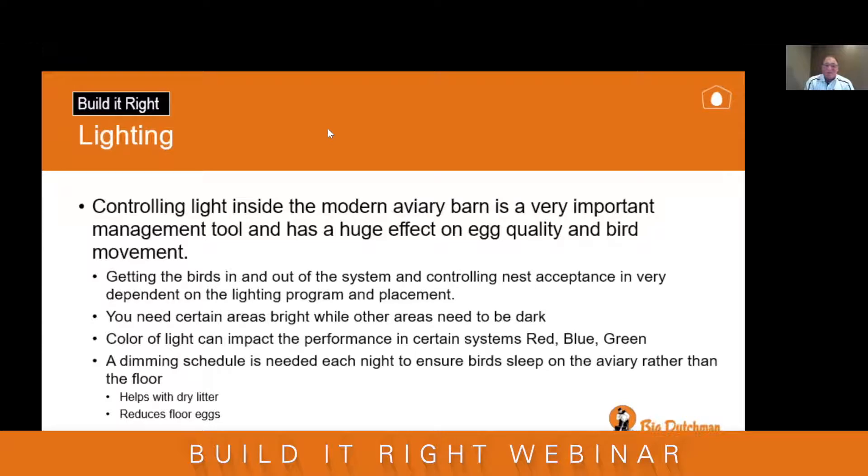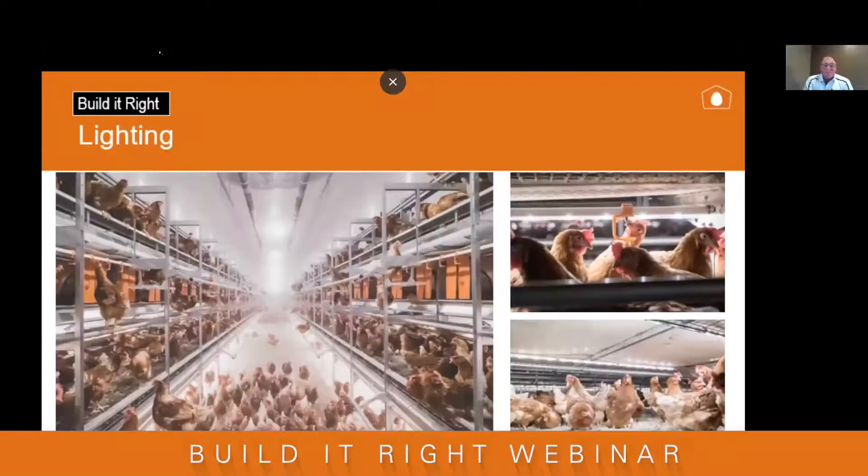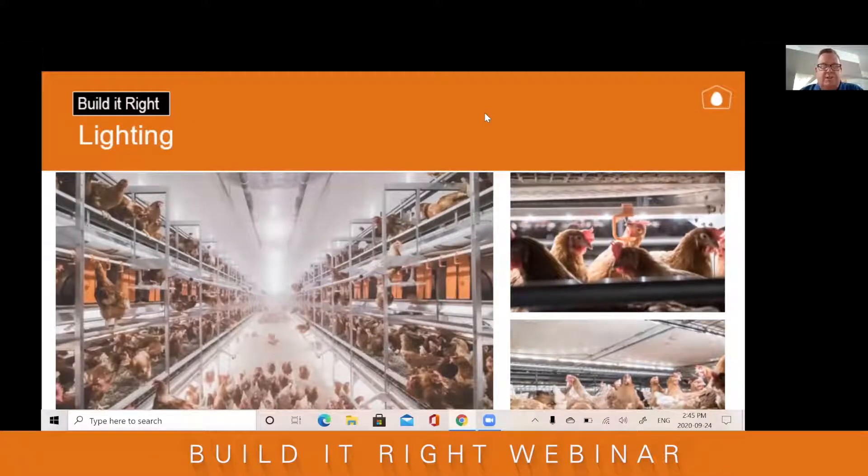Spacing of lights — whether 10, 12, or 16 feet on center — should be discussed with your equipment manufacturer to see what's best recommended for that style of aviary. A dimming schedule is also needed each night to ensure birds sleep on the aviary rather than the floor; this is crucial for dry litter. We always say if a bird sleeps on the floor, she's going to lay on the floor. Getting a sunset dimming schedule is very important for overall performance. In the pictures, you can see the area under the system is nice and bright, discouraging birds from laying there, while the nests are dark, encouraging birds to go in and lay their eggs.